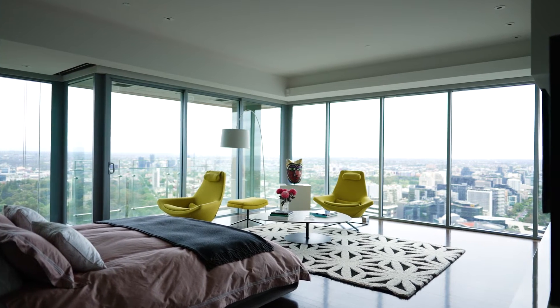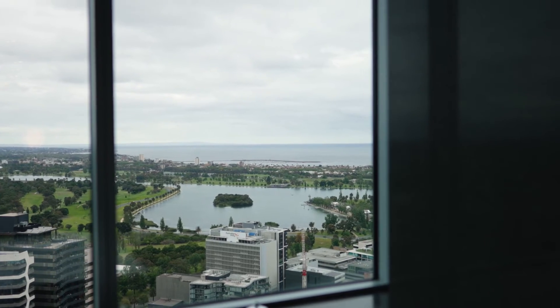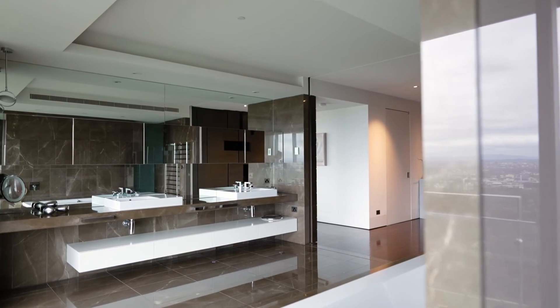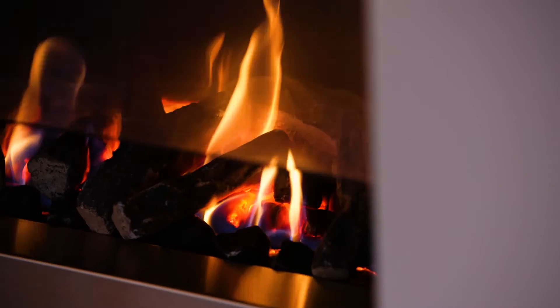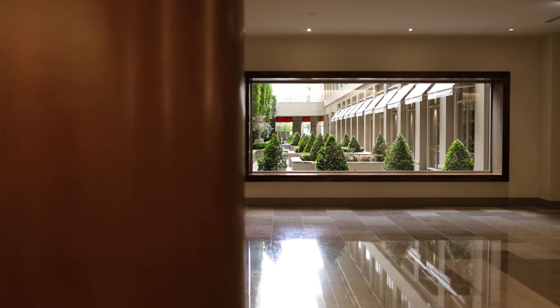Three bedrooms include the luxurious main suite with spectacular bay views, two walk-in wardrobes with architectural pivot walls, and an extravagant marble ensuite.